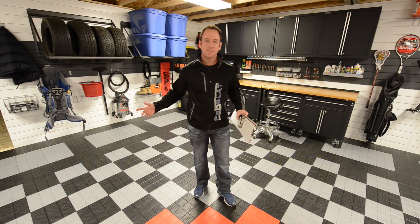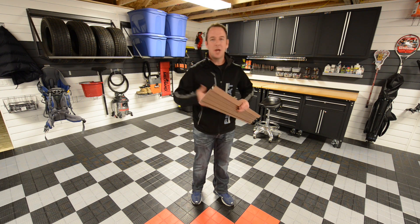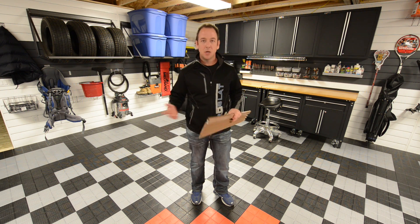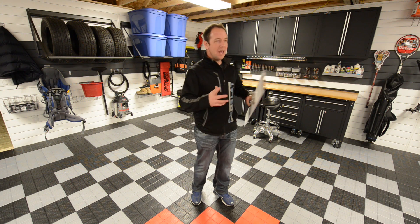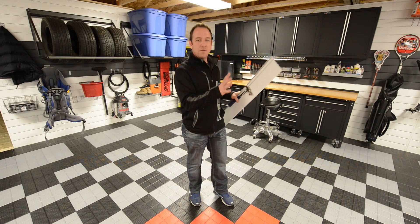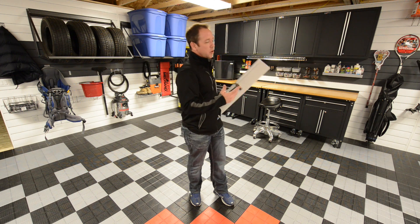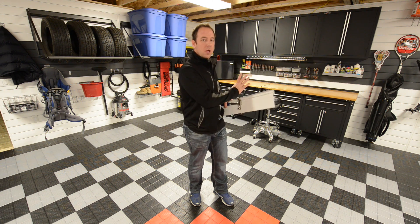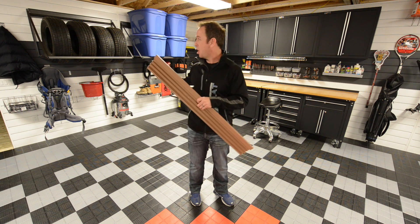Welcome to a ProSlack garage. At ProSlack we know life evolves and our products should evolve with you. Kids get bigger, cars change, we want to be able to take anything we want here and move it around. No accessory you see in this garage is bolted anywhere. The panels are installed and screwed to the wall and everything simply hangs off those panels.